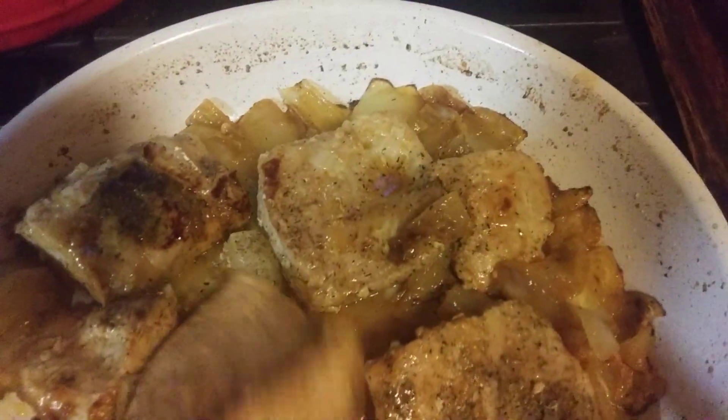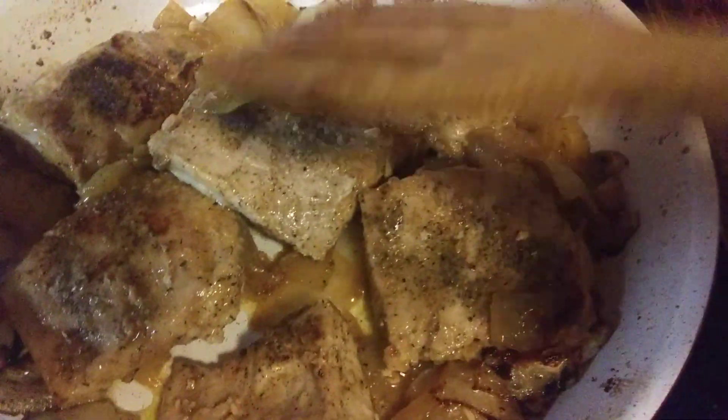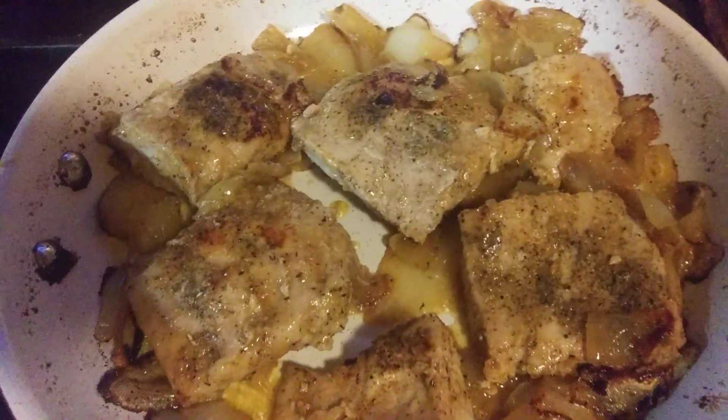Wish I could smell it. I'll tell you what, if it tastes half as good as it smells, I'm pretty sure we're gonna be eating good on the homestead tonight.